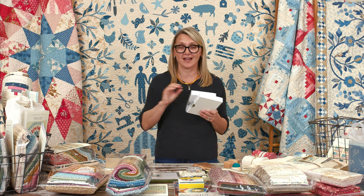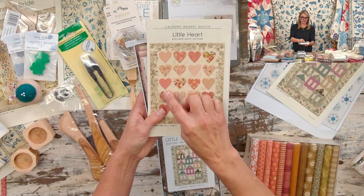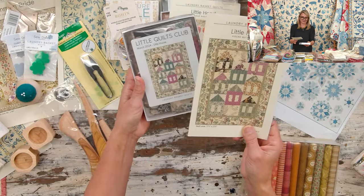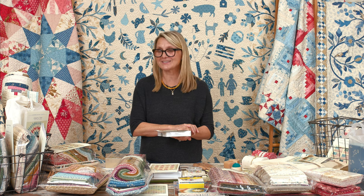Last month the Little Quilts subscription had cute little hearts — I showed you how to appliqué them by hand, but you can also do it by machine. This month it's a little house, and we've included a special surprise gift in your subscription box that I think you'll really love — I'm not going to spoil it! Go ahead and enjoy it, and you can send us an email to tell us how thankful you are.